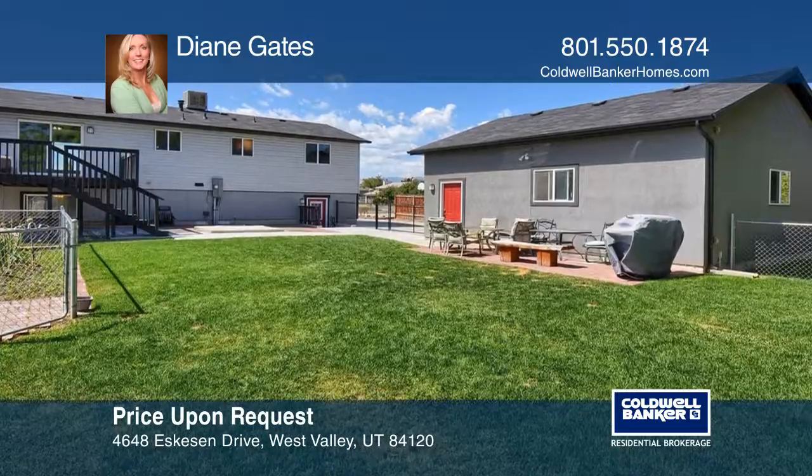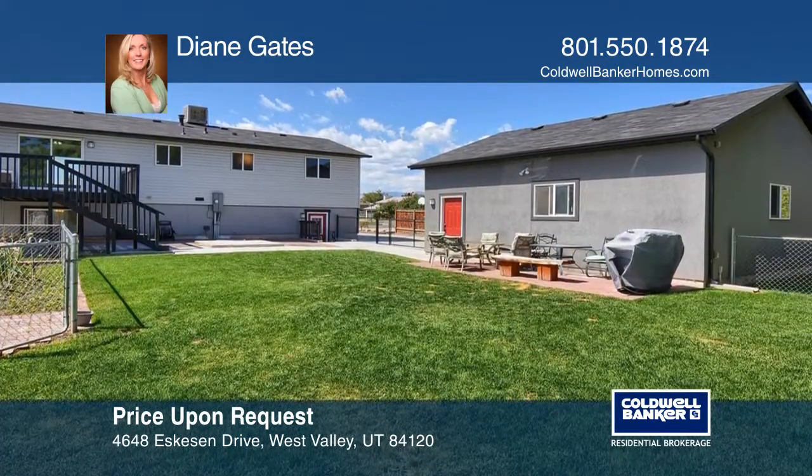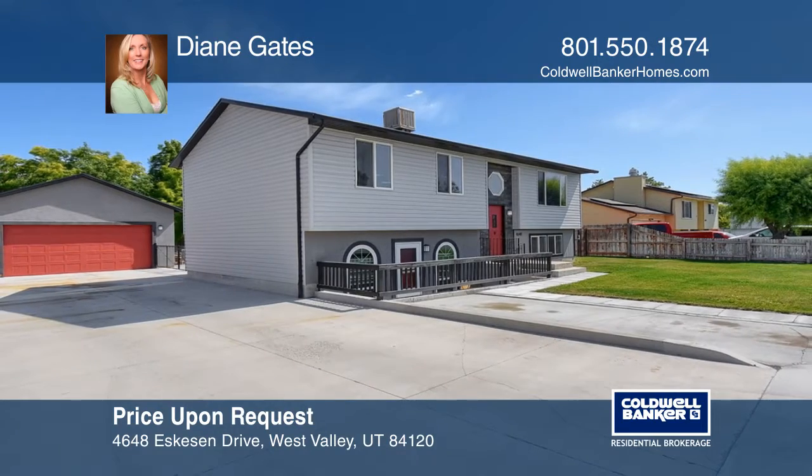The home has close access to anywhere in the valley. Want to turn this house into a home? Contact Diane Gates today.